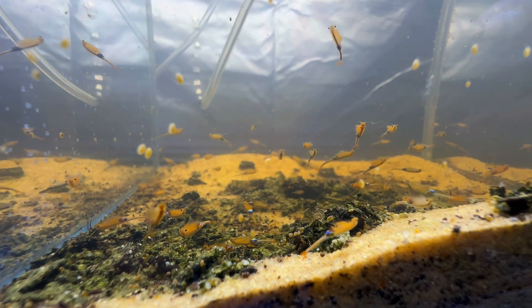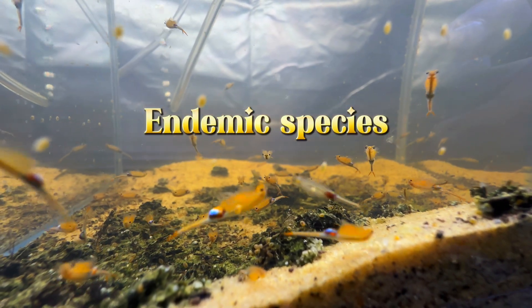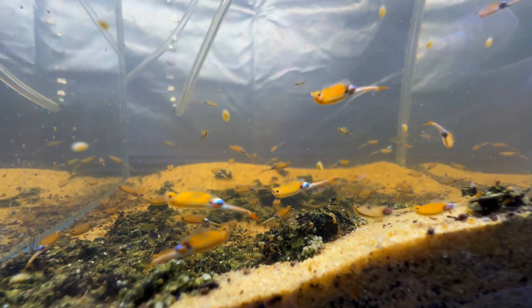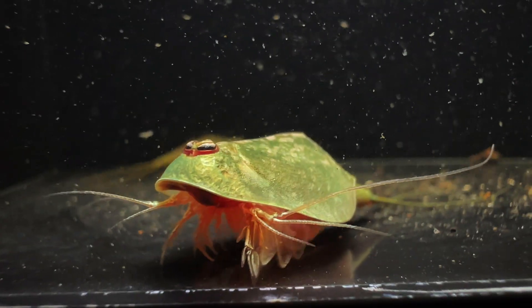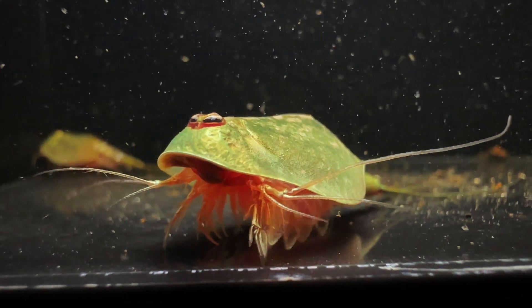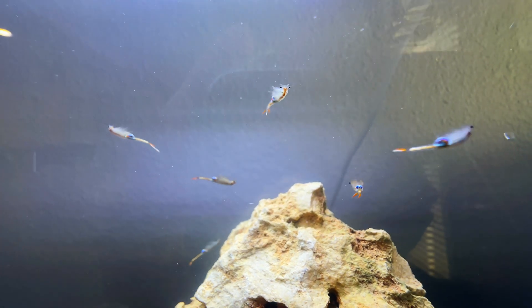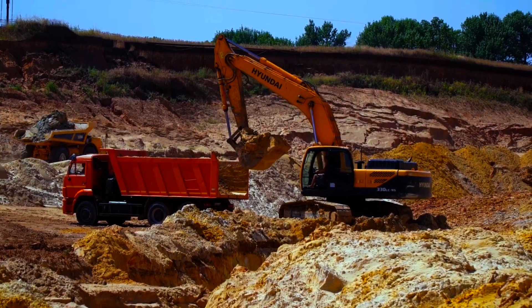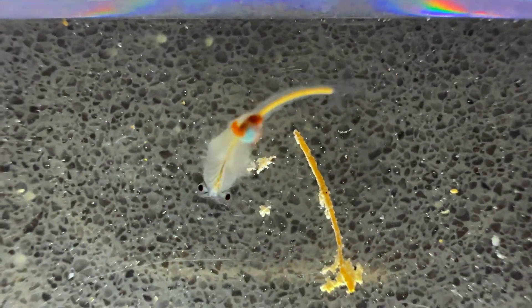Now, to really make you appreciate Branchiopods — evolution tends to push them towards endemic species. Endemic species are basically species found in a specific geographic location, nowhere else in the world. California is one of those places, with multiple species of fairy shrimp only found in one or a few locales. Sadly, around 90% of these habitats have been destroyed by human development and activities, resulting in many Branchiopod species in California being threatened or endangered.